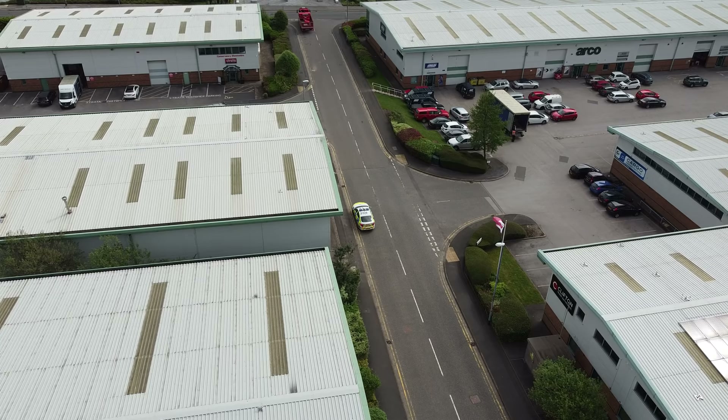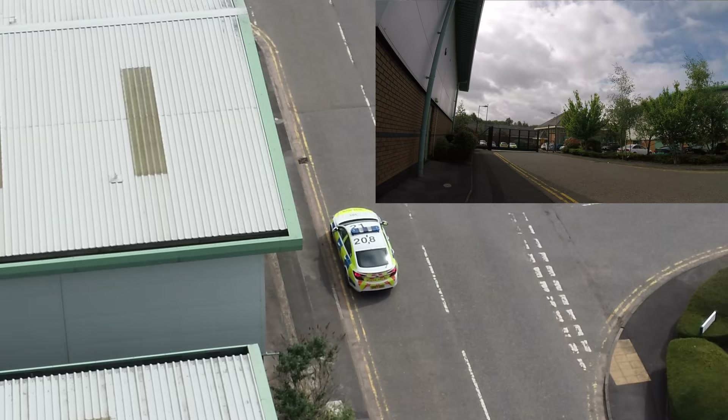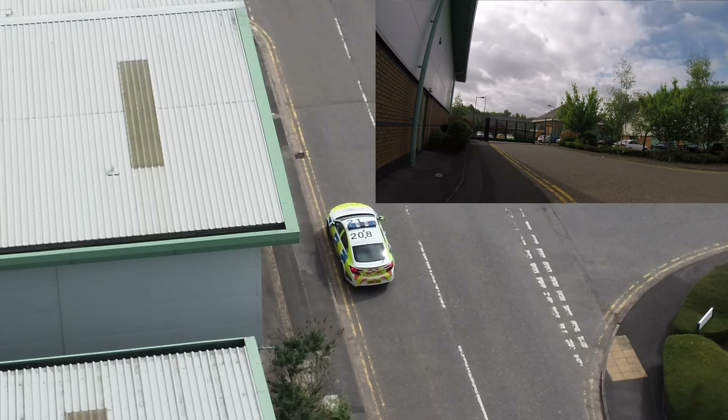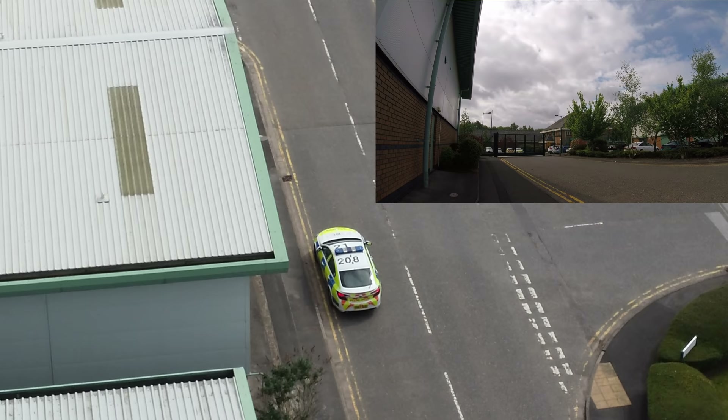We've got the body cam showing forward and the drone showing up the road — both angles covered. I'll put them both on screen right now so you can see. Let's see which direction the constable approaches from — will it be the body cam pointing at the custody centre, or the constable in vehicle 2.08?